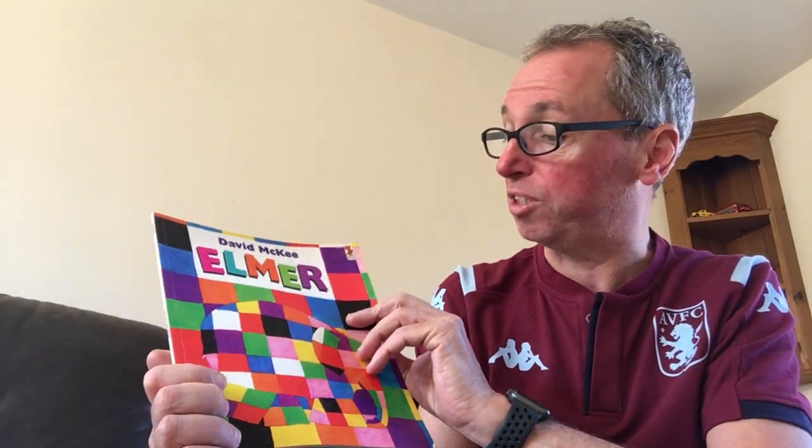Hello everyone, it's Mr Yeardsley here. I'm going to read a story for Year One and it's called Elmer. I think you probably know it — we read a lot in school. Lots of stories about being different and celebrating being different, and Elmer's one of them.